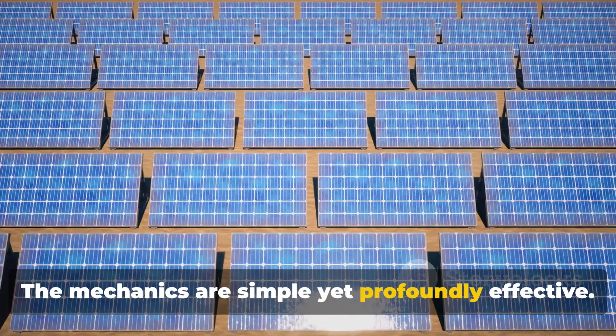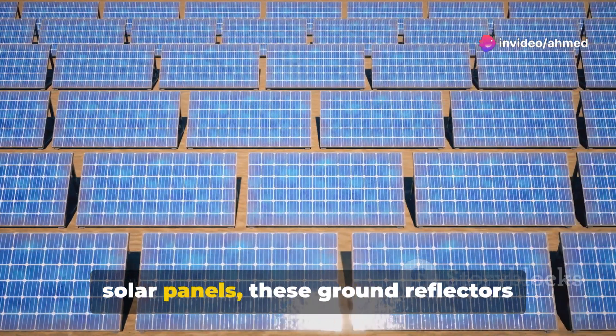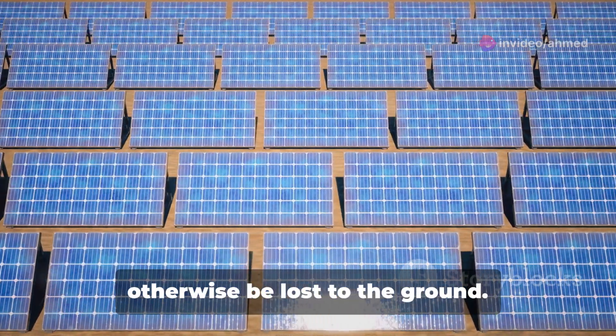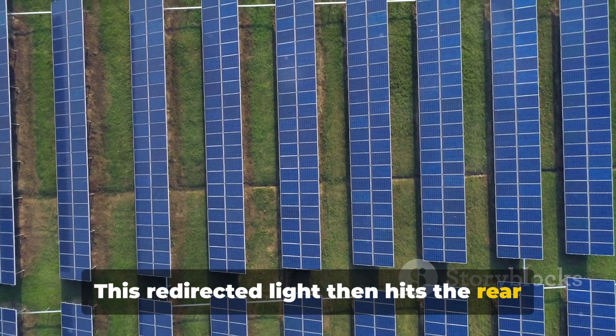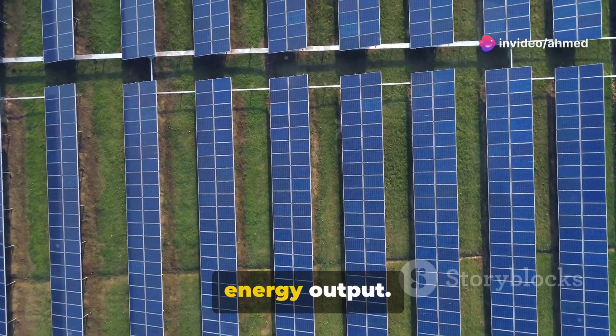The mechanics are simple yet profoundly effective. Positioned directly beneath or around the solar panels, these ground reflectors capture and redirect sunlight that would otherwise be lost to the ground. This redirected light then hits the rear side of bifacial solar panels, significantly enhancing their overall energy output.